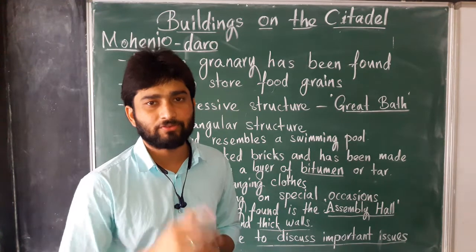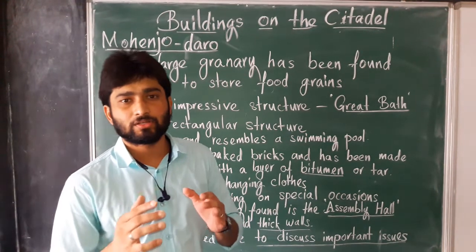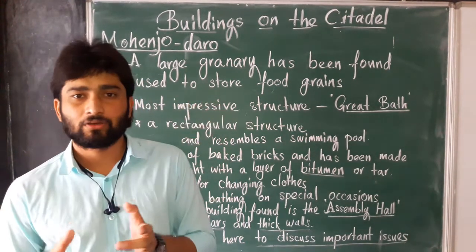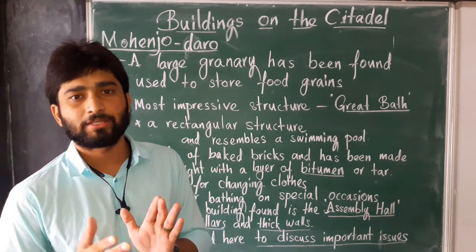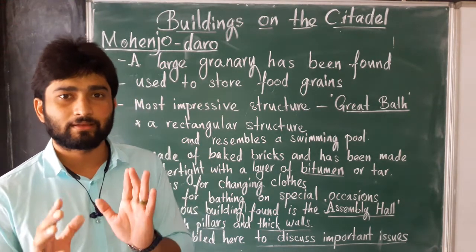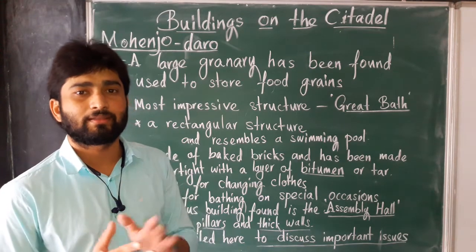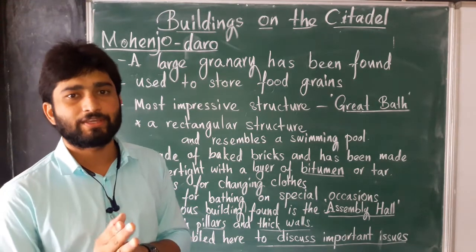The first point to keep in mind: a large granary has been found in Mohenjo-daro, just like in Harappa. They might have used this granary for storing food grains such as wheat, rice, etc.